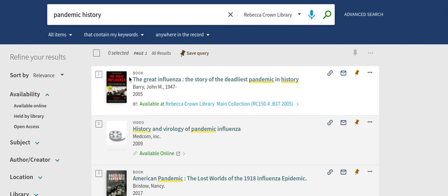The first result is the book, The Great Influenza: The Story of the Deadliest Pandemic in History, by John Berry in 2005. It is available at Rebecca Crown Library Main Collection, RC 150.4 point B37, 2005.